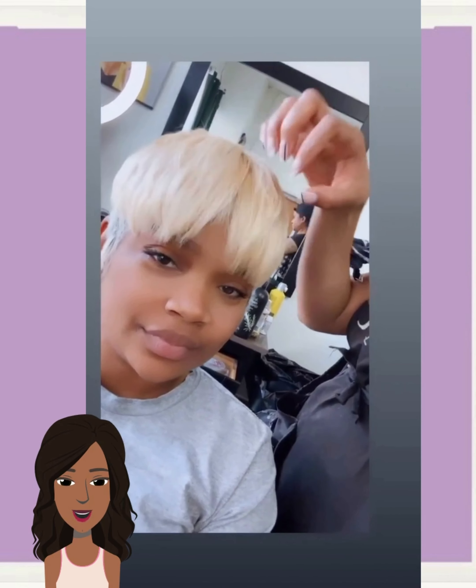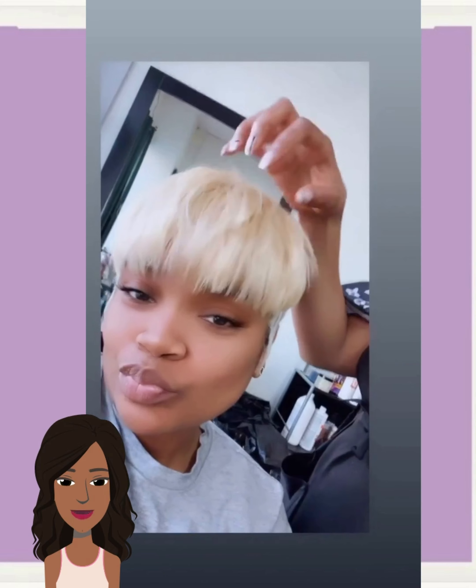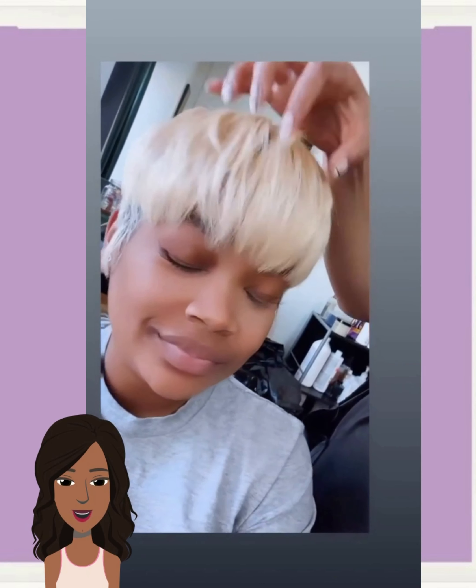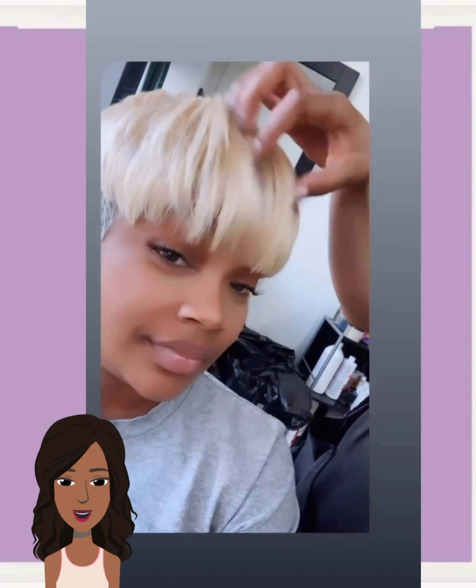Look at this blonde pixie. Yes, she is serving up 90s throwback vibes with this look. Kind of reminds me of T-Boz a little bit, honestly, with the blonde. Just gorgeous.